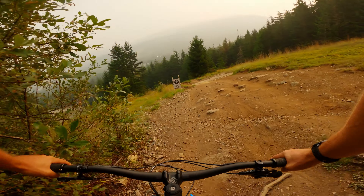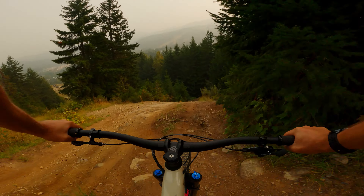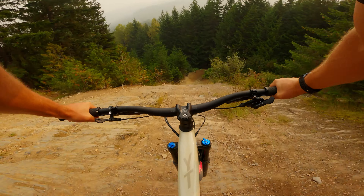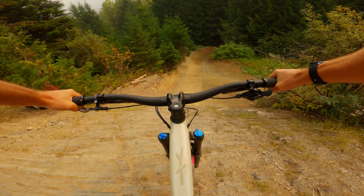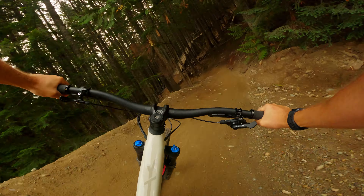Okay, here in the Whistler Bike Park, about to hit up what I think is my top way down from the Fitz chair right now — some double black tech. Schlaer into Detroit Rock into some loamers off the Hornet at the lower part.